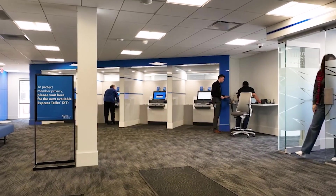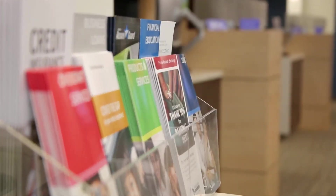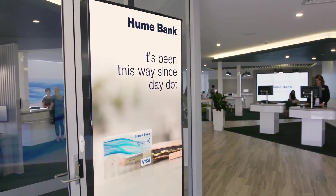Welcome to our guide on banking digital signage. In the next two minutes, we'll discuss the challenges faced by banks and credit unions with traditional communication methods and the transformative impact of digital solutions.